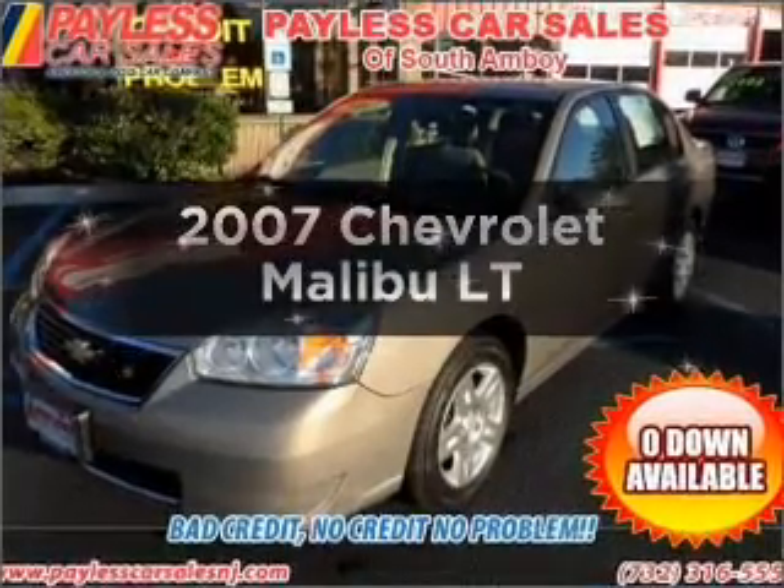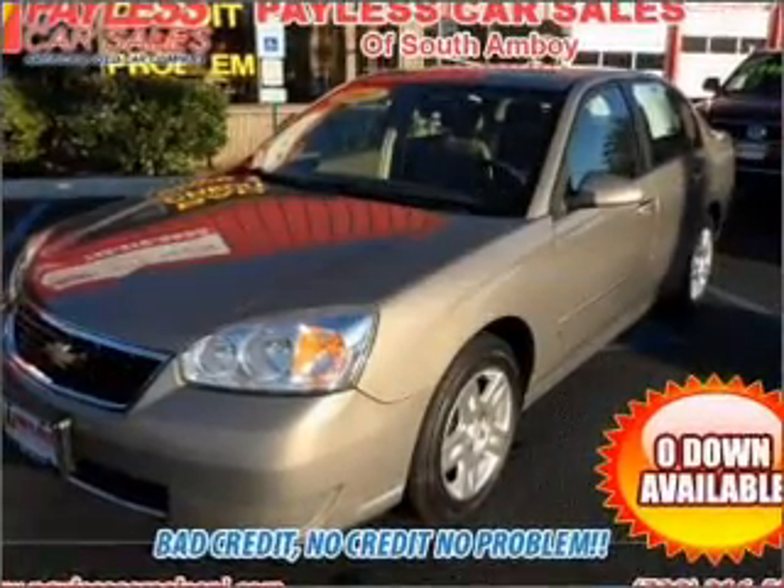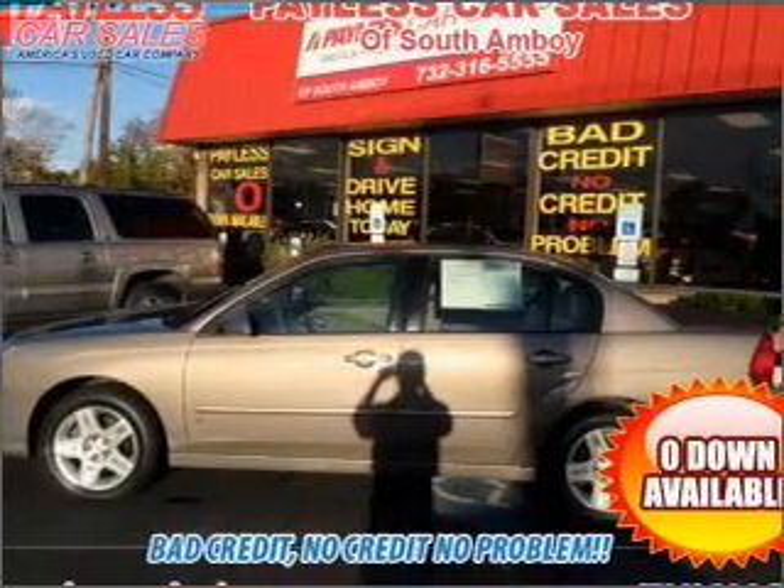Imagine yourself in this 2007 Chevrolet Malibu. Travel the roads in style and comfort in this great vehicle.